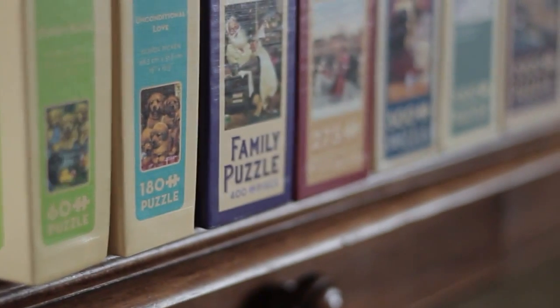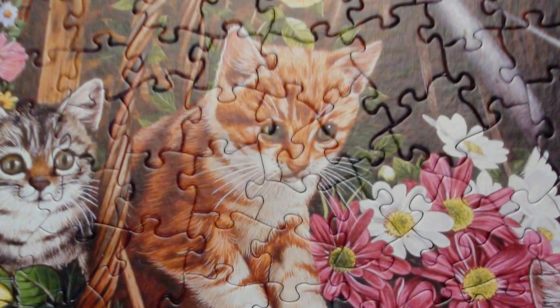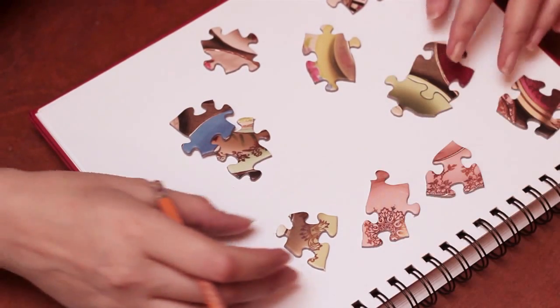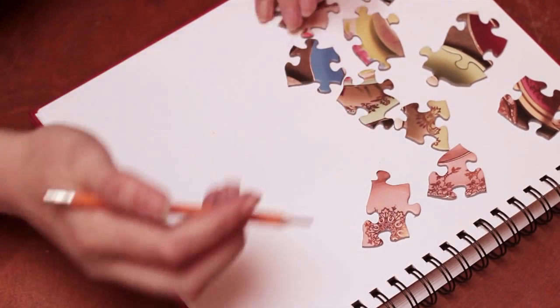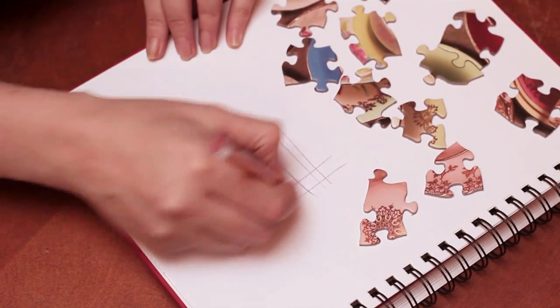We make puzzles from 60 to 2,000 pieces. All our puzzles are what's called random cut — you'll see pieces like this, or like this. That happens in a random cut puzzle. The other alternative is what's called a ribbon cut, and it's actually more difficult to do because it's almost like a grid.